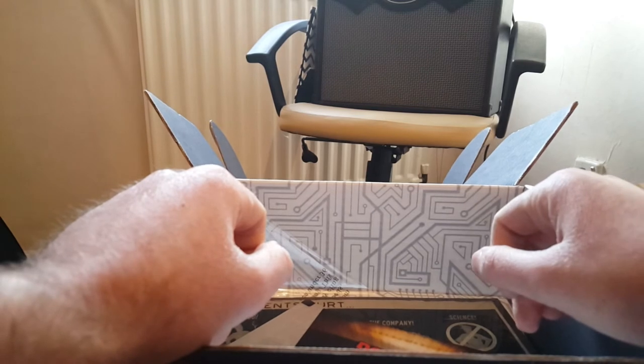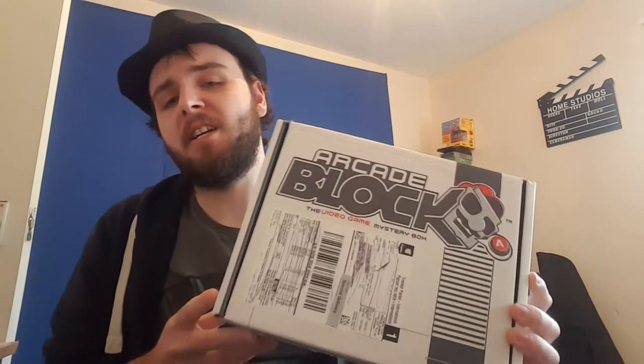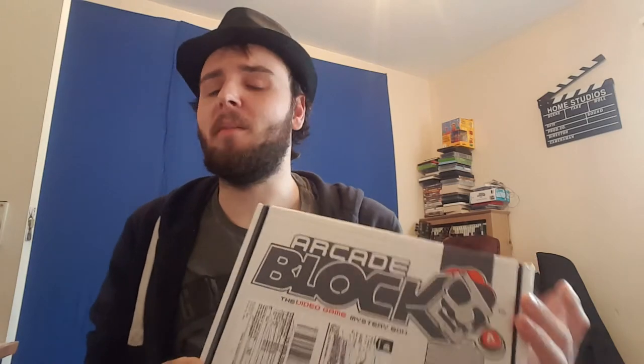Completely blown my expectations away — this box has been incredible. That was January's ArcadeBlock and it completely blew my expectations away. They're not expected to be that good, I was hoping it would be good, but that was absolutely amazing. I got what I wanted — I got the Street Fighter shirt which I was really hoping for. I got the Scorpion Bobblehead which is absolutely fantastic, I'm going to be putting that on my desk with pride. I got the Pokemon Beanie which was really cool, and I'm going to be wearing that quite a bit. Overall, really really cool box.